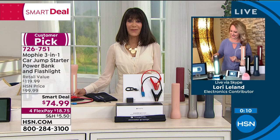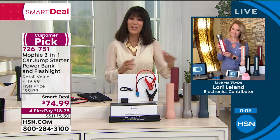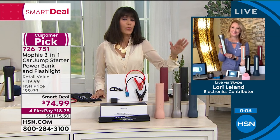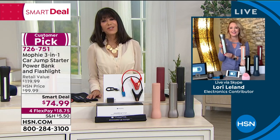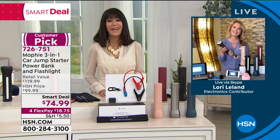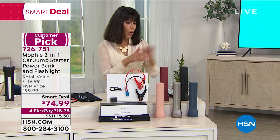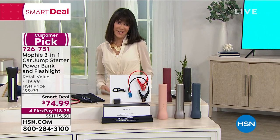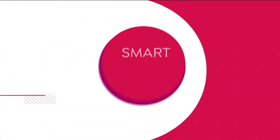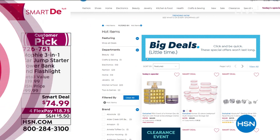You're absolutely right. It's one of those items where you think, why didn't I get this when you get into that situation. So definitely take advantage of it today. Incredible price — still all the colors available for everyone. Thank you so much, Lori. So all the colors here — pink is again the most limited. You can always go to hsn.com to check out even more of our incredible smart deals available in a wide variety of different categories.